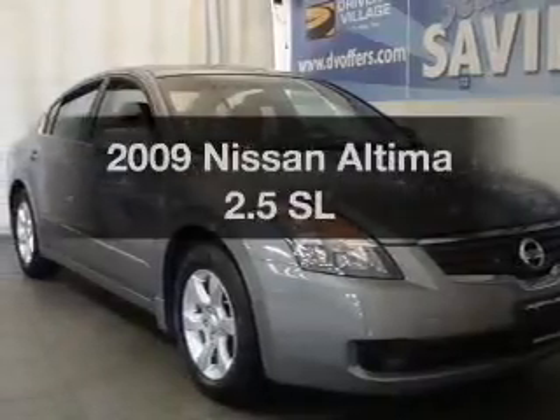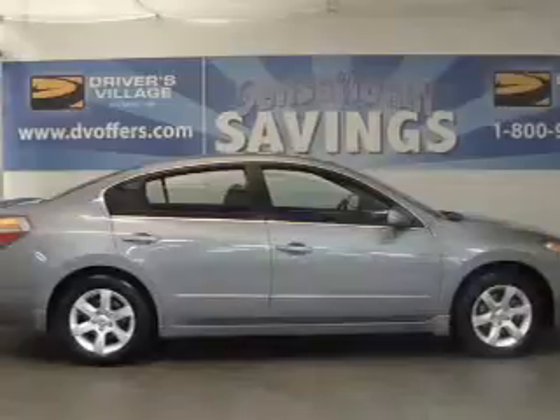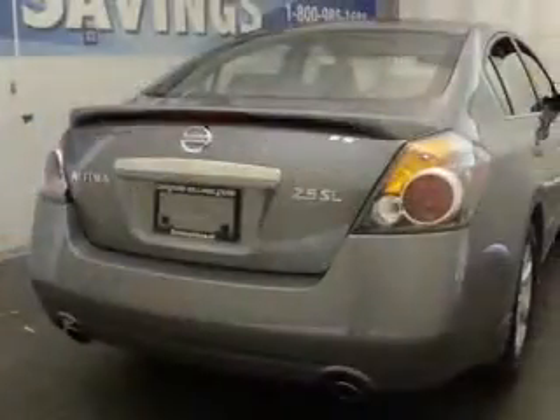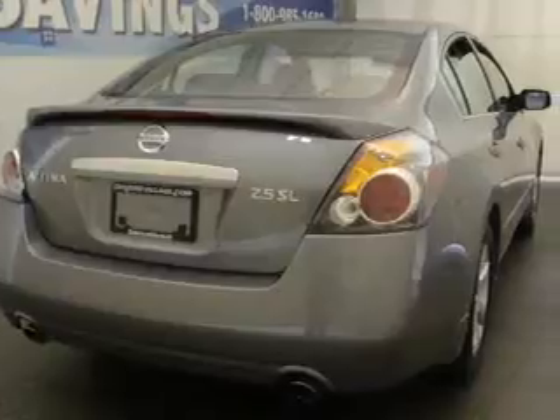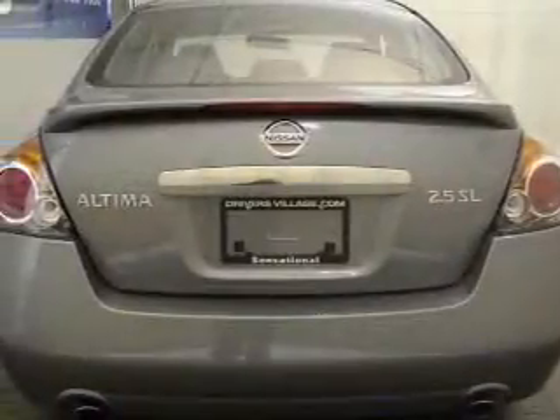Imagine yourself in this 2009 Nissan Altima. Travel the roads in style and comfort in this great vehicle with an efficient four-cylinder engine connected to a smooth shifting transmission. The anti-lock braking system will help deliver you safely to your destination.